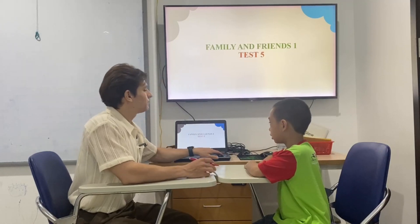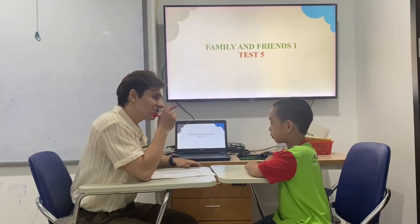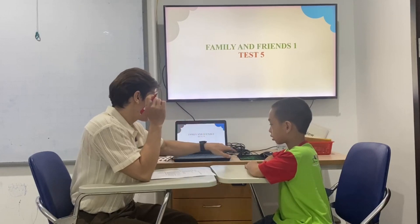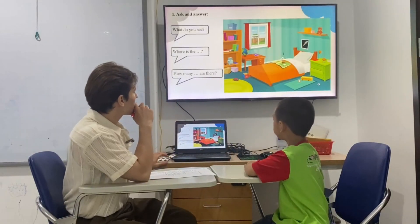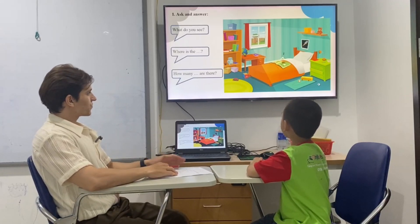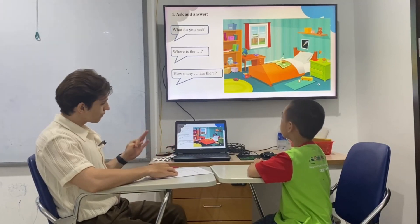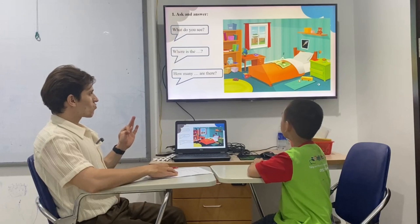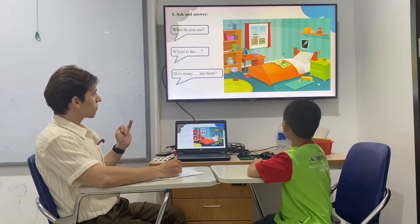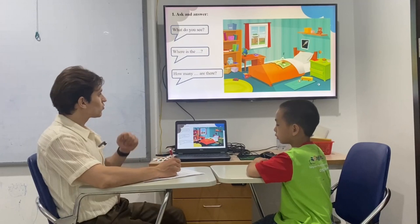Teacher: Can you tell me? Now I will open a picture and tell me what do you see there, okay? Five things, only five, okay? Student: I see a toy car. I see a box. I see a robot. I see a book. I see a lamp. Teacher: Good job.